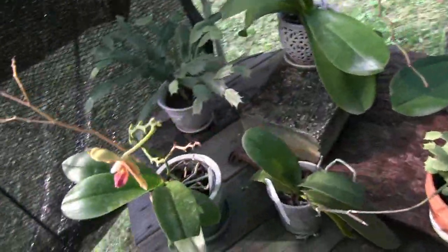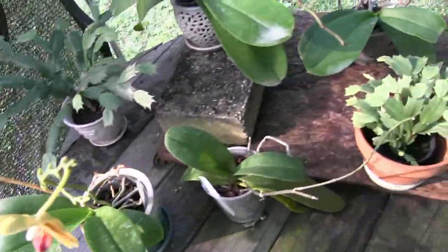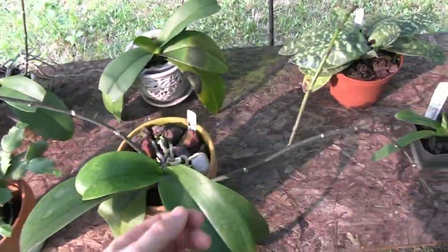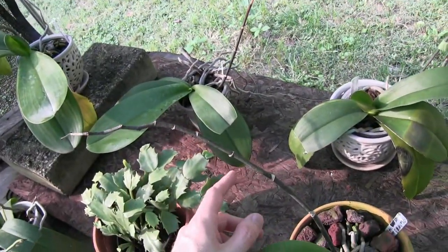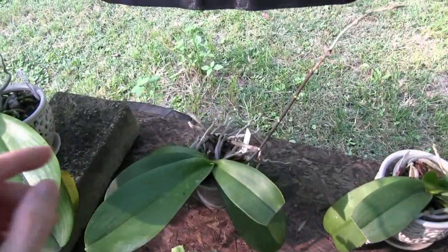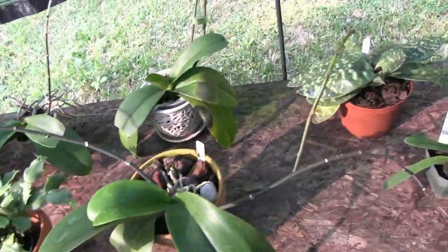Down here on the table, of course, the Phalaenopsis. They're kind of in full growth mode right now, putting out new leaves. But I'm also seeing some evidence of flowering — like this one has started a new spike from his old spike, growing another one here. Once the temperatures start to cool down in September, these guys will start putting out spikes too, and they'll bloom probably in March or April for me.